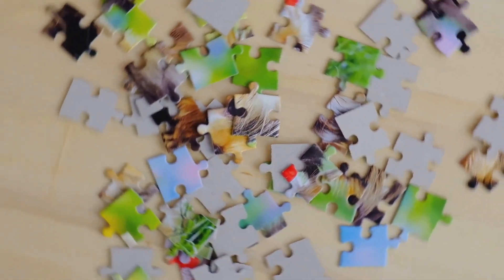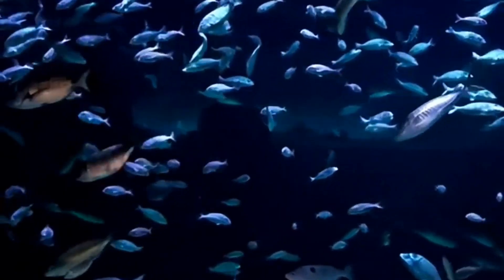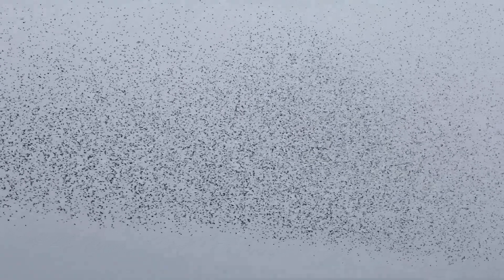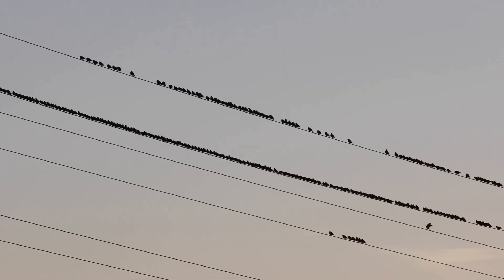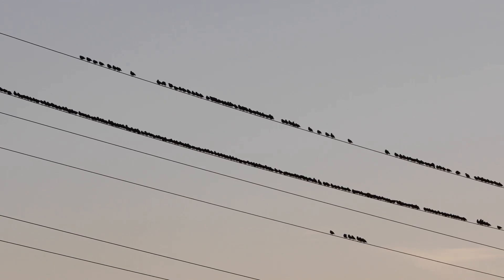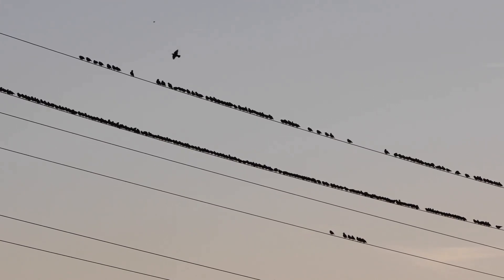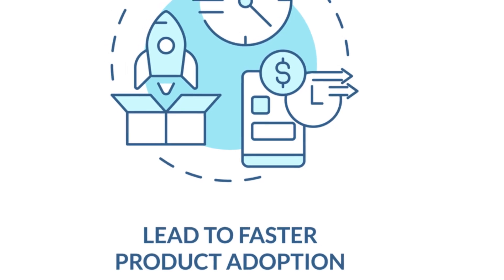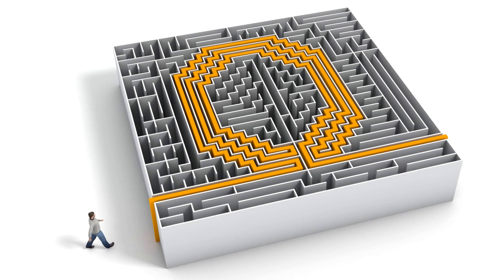This leads us to emergence — the idea that complex behaviors and patterns can arise from the interactions of relatively simple components. Think about the intricate patterns of a flock of birds in flight: each bird follows a few simple rules, yet together they create a mesmerizing display of coordinated movement. These three themes — interconnectedness, synthesis, and emergence — are central to the systems thinking framework, and by embracing them, we develop a deeper appreciation for complexity and gain a more nuanced understanding of how to navigate it effectively.